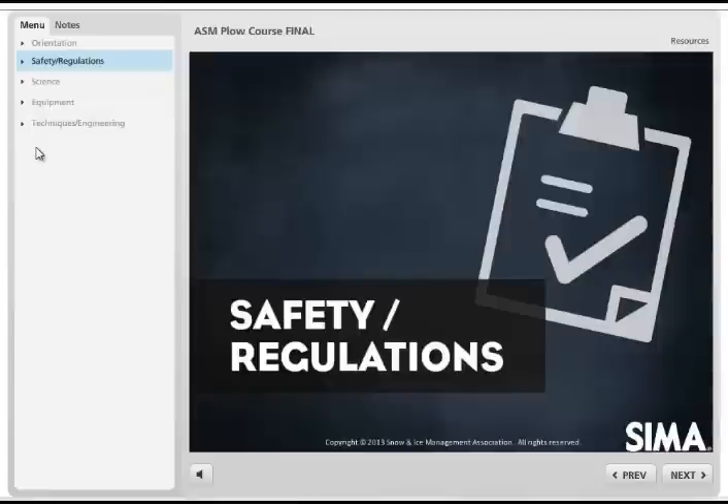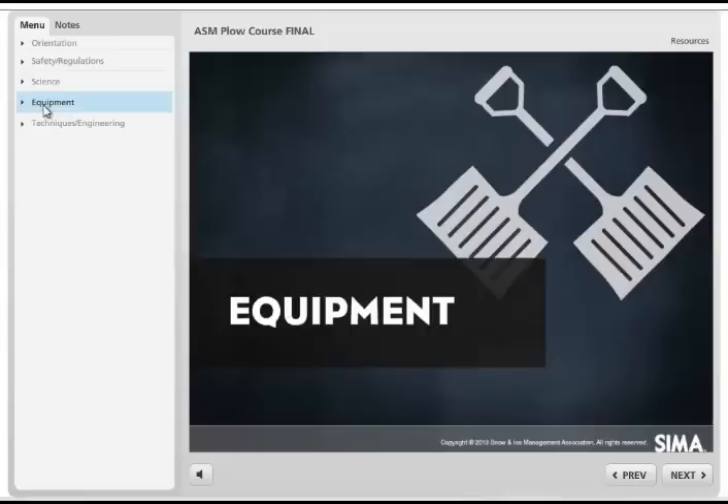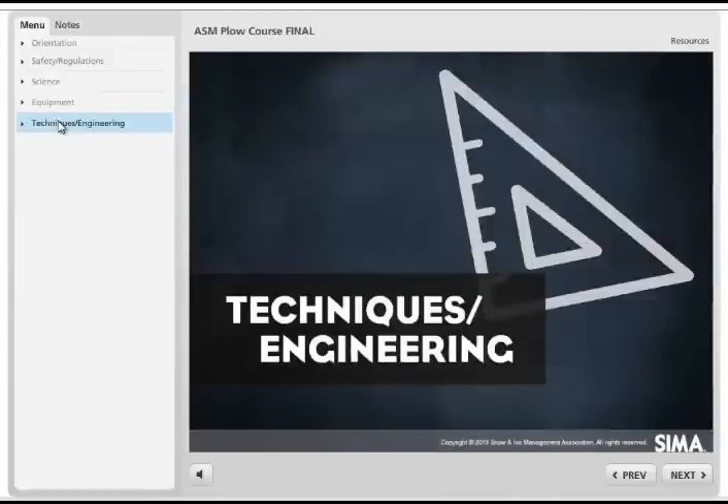you will see: Safety – including regulations on snow plowing, hauling, and storage; Science – including the effects of moisture and temperature on snow plowing strategy; Equipment – including the types of available equipment, the preparation and maintenance for each one, and safety practices for attaching and detaching; and finally, Techniques in Engineering – including best practices for snow plowing and snow blowing techniques, site map strategy, and documentation.